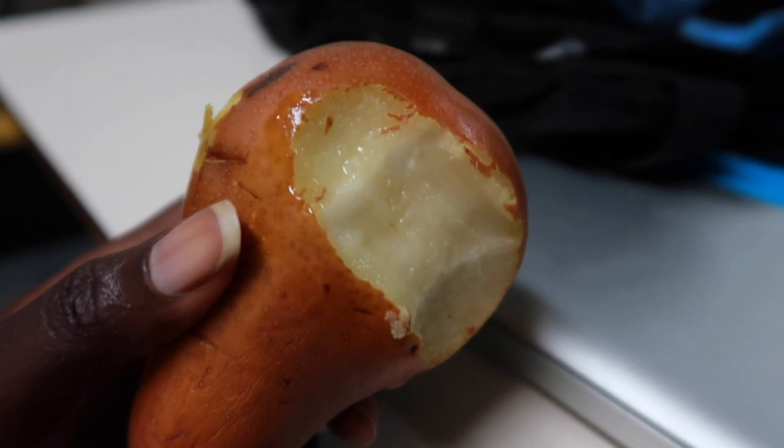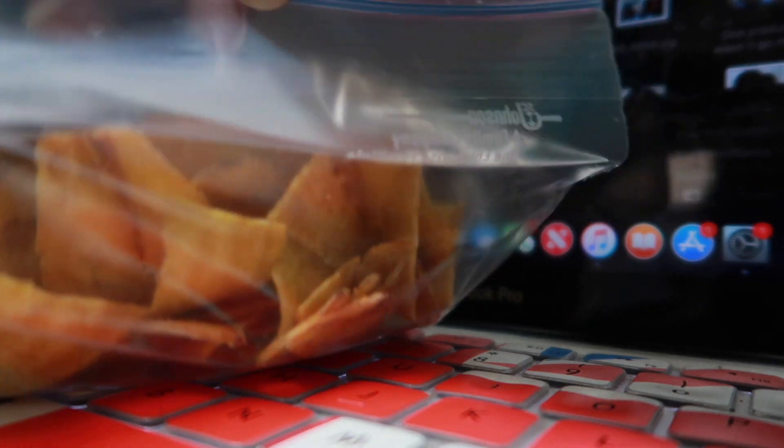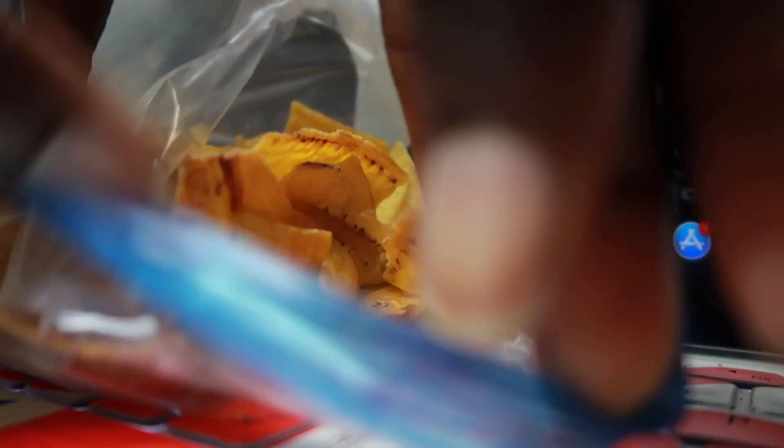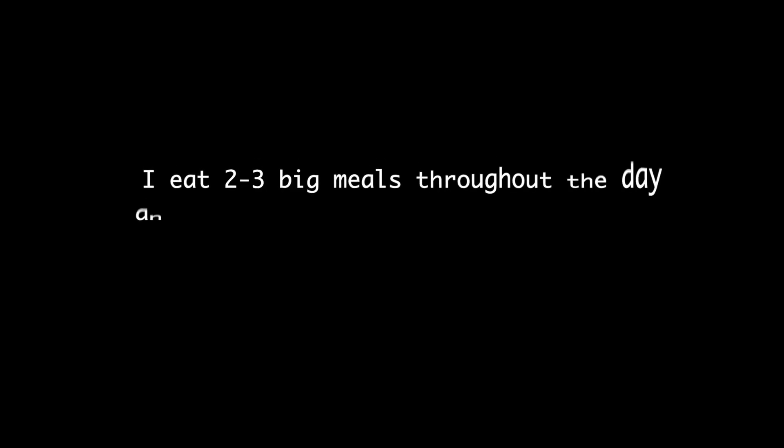Here are some more snacks that I have throughout the week. You guys know fruits are going to be coming up, and I'm going to show you some plantain chips, which I love — one of my favorite chips to eat. Thank you guys for watching, and if you want more videos like this let me know and I'll do them for you. Thank you guys for watching — bye!